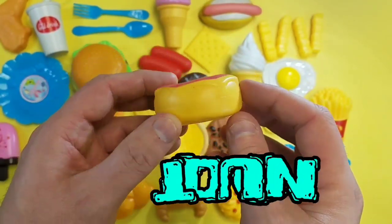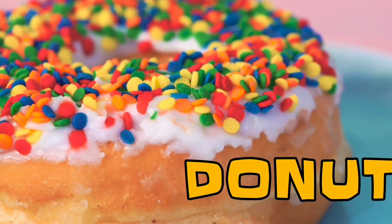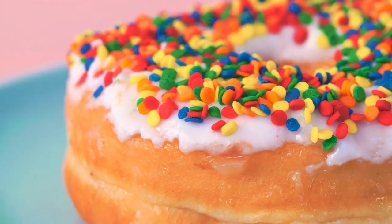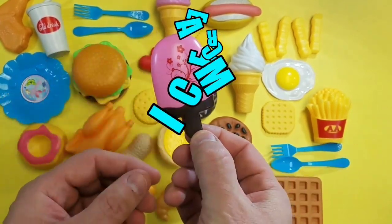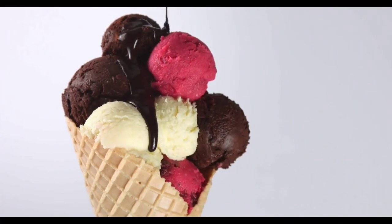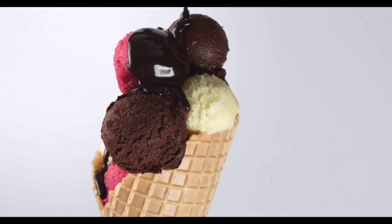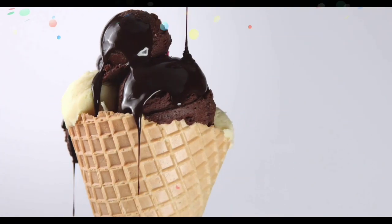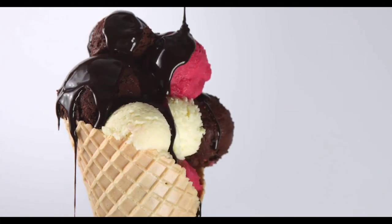Donut! Donuts. My favorite — ice cream! Ice cream, delicious. Vanilla, chocolate, strawberry — ice cream!